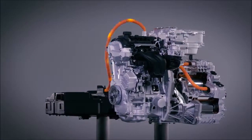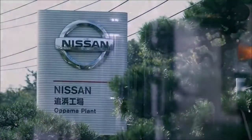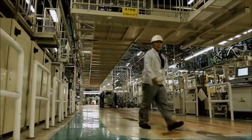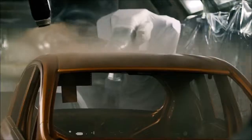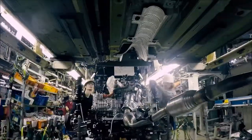e-power is Nissan's new intelligent power offering, moving forward its electrification strategy. Built at the Opama plant in Japan, the Note e-power is the first mass-produced compact car to feature this new powertrain.